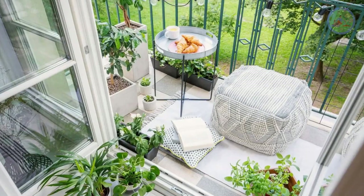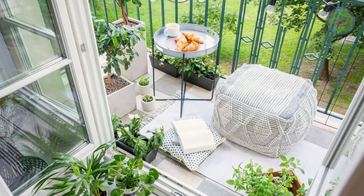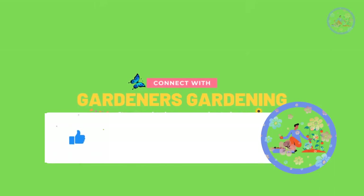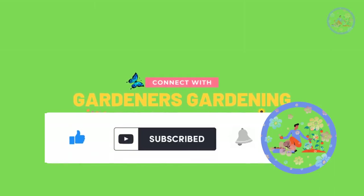Today I will share with you some ideas of creative balcony gardens. If you like this video, subscribe to my channel to get regular new, interesting and useful videos.